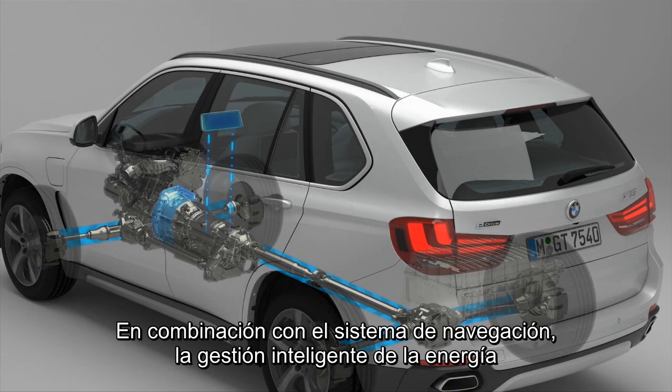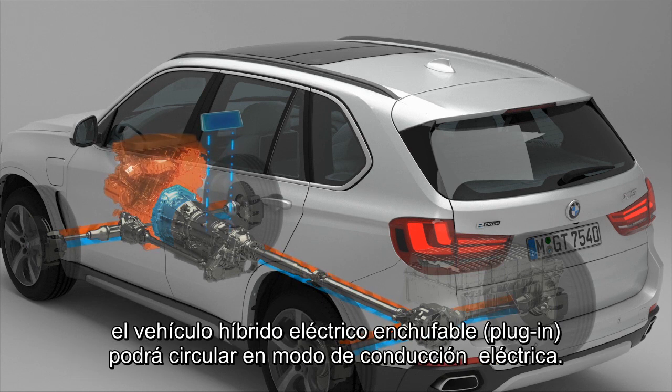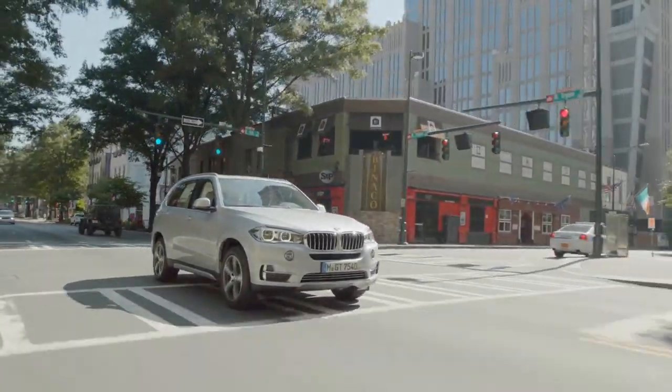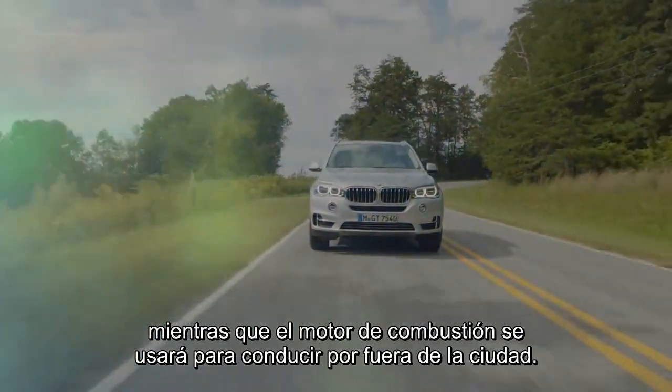In combination with the navigation system, the Intelligent Energy Management distributes the electric driving mode of the BMW plug-in hybrid electric vehicle optimally over the planned route. Thus, for example, city driving is electric, while the combustion engine is used for driving outside built-up areas.